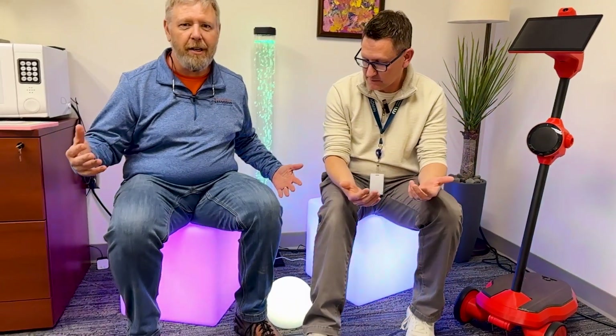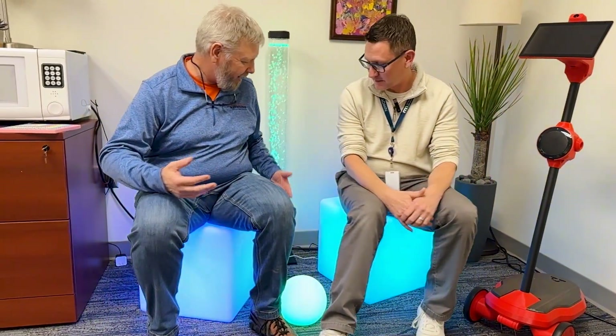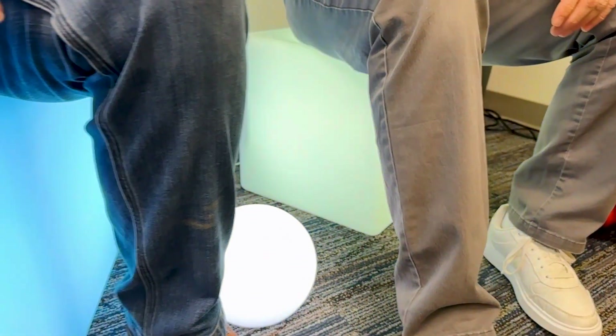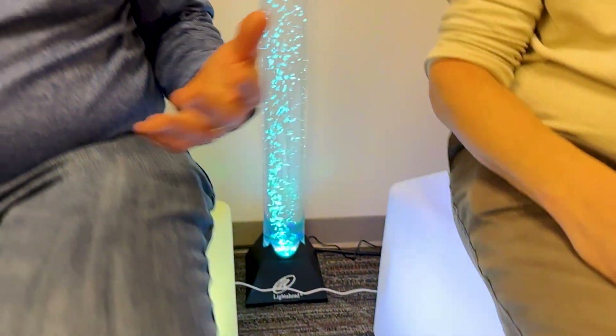Hi, I'm Mike with North Dakota Assistive and I'm here with Jameis from Minnesota Star. Kind of a wild corner over here. What do we got going? This is our sensory corner, so this really allows a person to kind of just chill out, relax. We got some really cool lights, some really cool bubbles, and lots of different cool things to help with sensory.